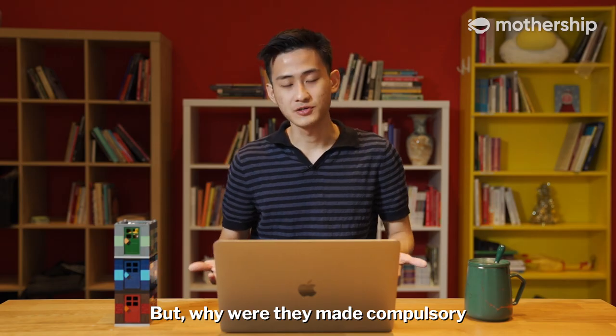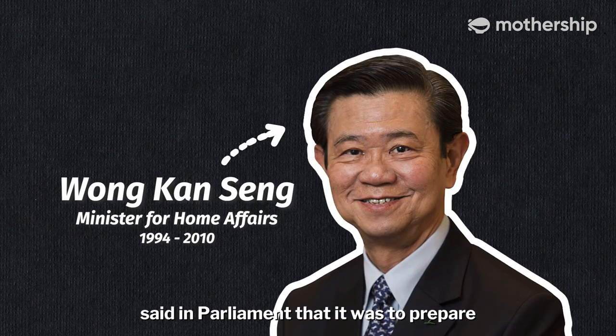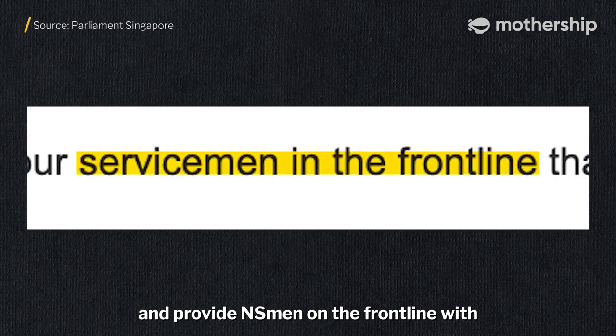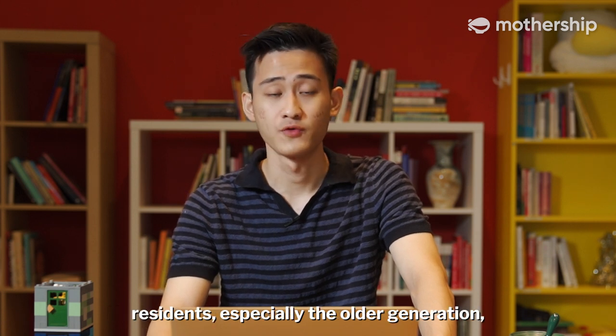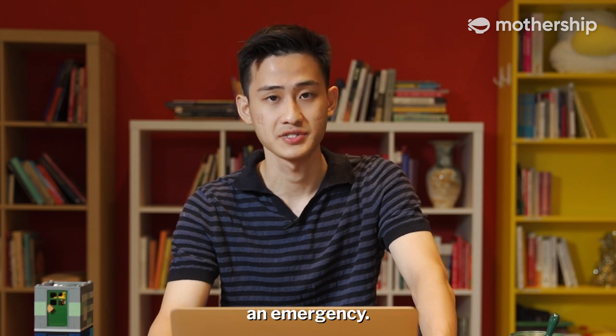But why would they make it compulsory in the first place? Then Minister for Home Affairs, Wong Khan Singh, said in Parliament that it was to prepare Singaporeans for any possible threat and provide NS men on the front line with psychological assurance that their families will be safe. Having bomb shelters in homes also means that residents, especially the older generation, can have quick access to protection during an emergency.